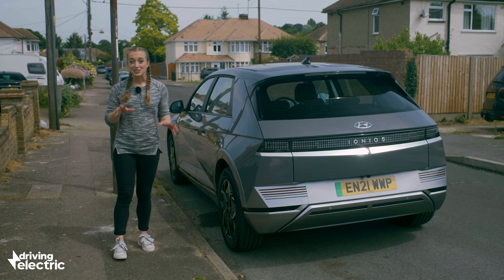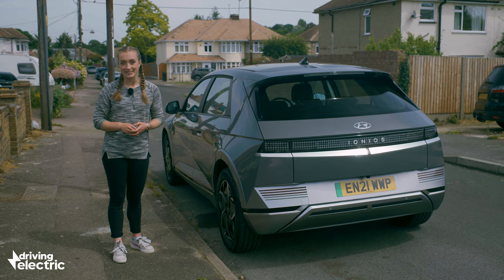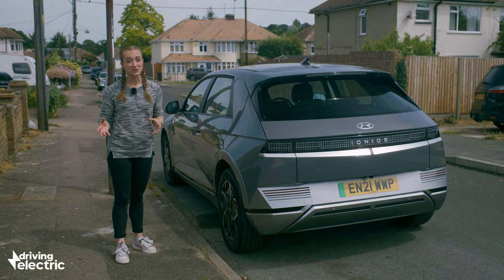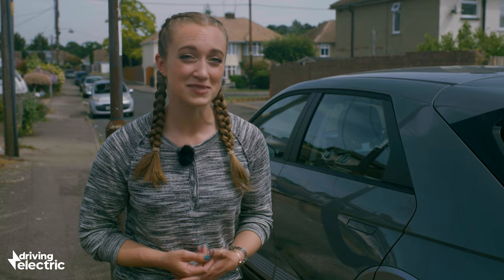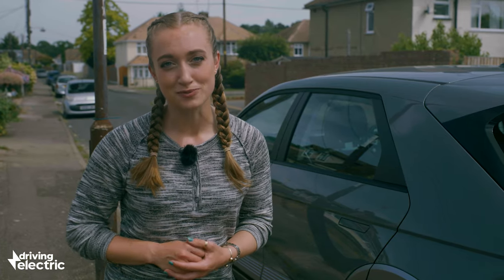Option two is charging at the kerbside. Many people have wall boxes installed, even if they don't have a driveway. This doesn't come without its challenges, though. You'll need to check your local council's rules on this, because some insist that you unplug the car as soon as it's charged. Also, if someone trips and injures themselves, then you might be liable, which is why we always recommend you use an anti-trip cover if you're trailing the cable.